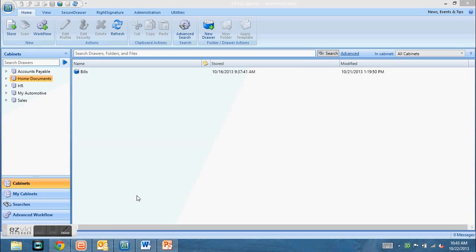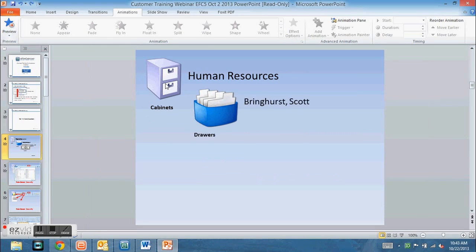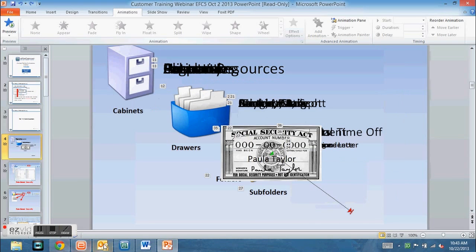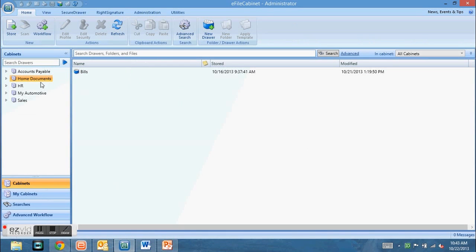To make the move to paperless, we tried to make it as simple and easy as possible. We recommend that if your paper system is working with file cabinets, drawers, and folders, we can replicate those in our program. We've created icons that look very similar to what you're now using — we have a file cabinet, then we have a drawer. So we've got the file cabinet, the drawers, the folders, the subfolders, and then the documents themselves. You can navigate through here just like your file cabinets.